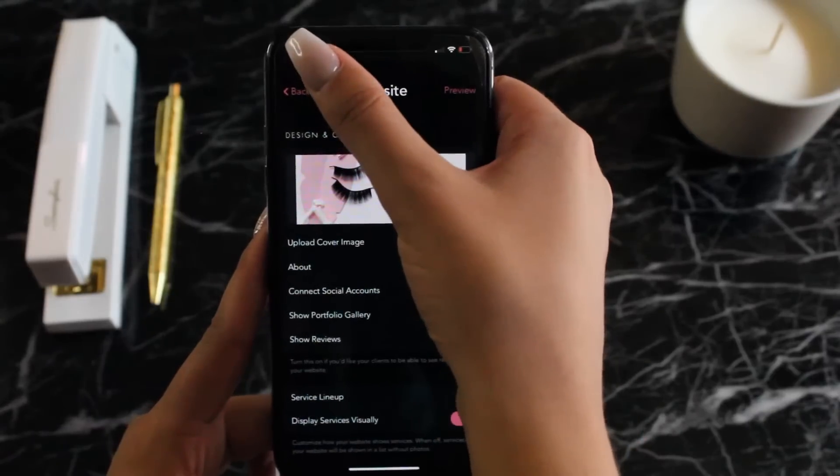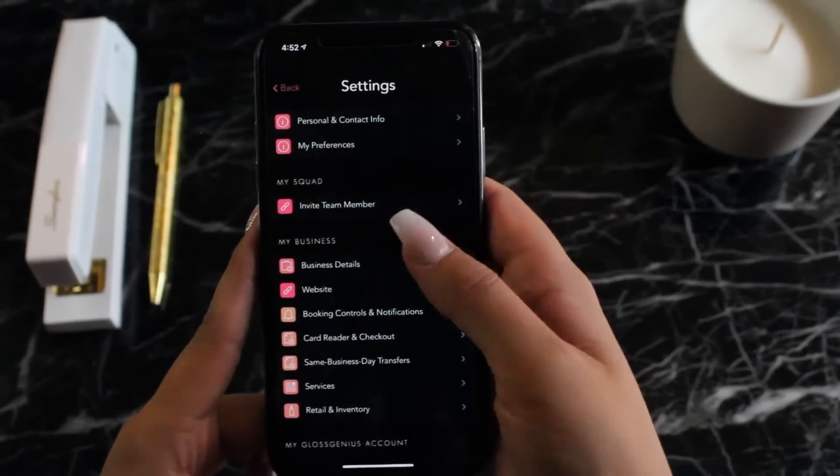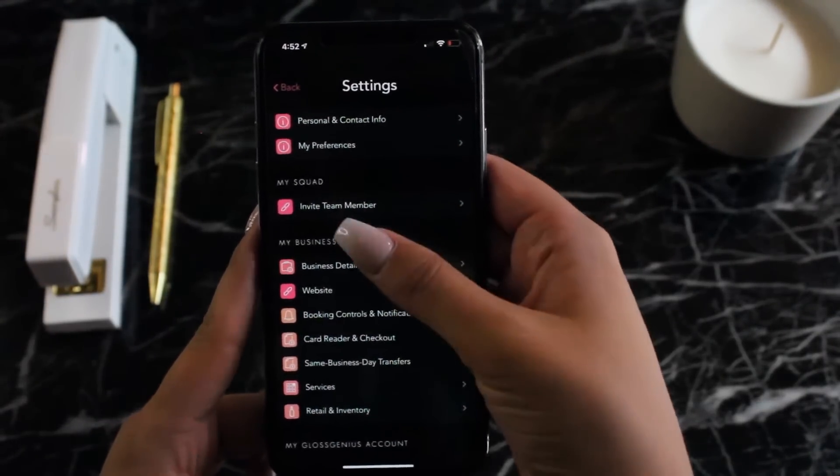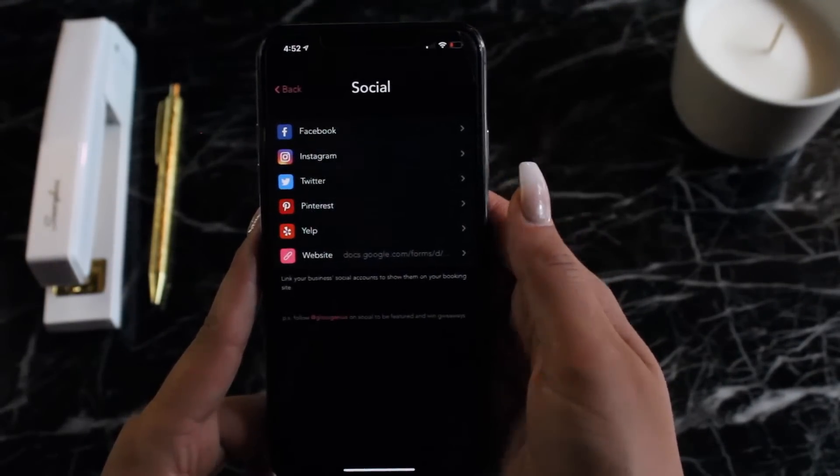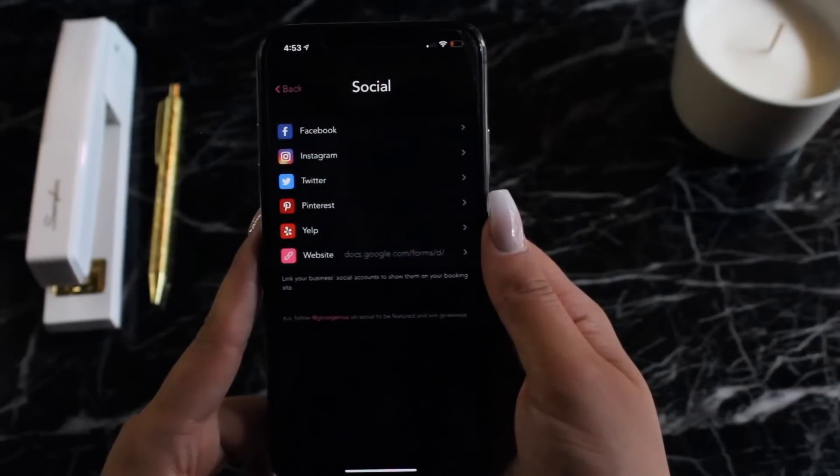It's all really easy to use, and there are lots of controls embedded in all the online booking websites that we offer for professionals. The other thing that's really awesome is the whole online booking experience is integrated into Instagram and Facebook, which is really cool too.